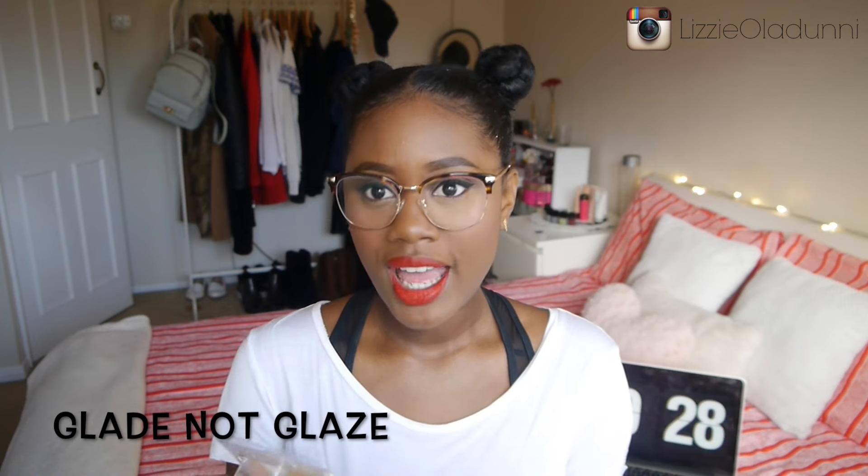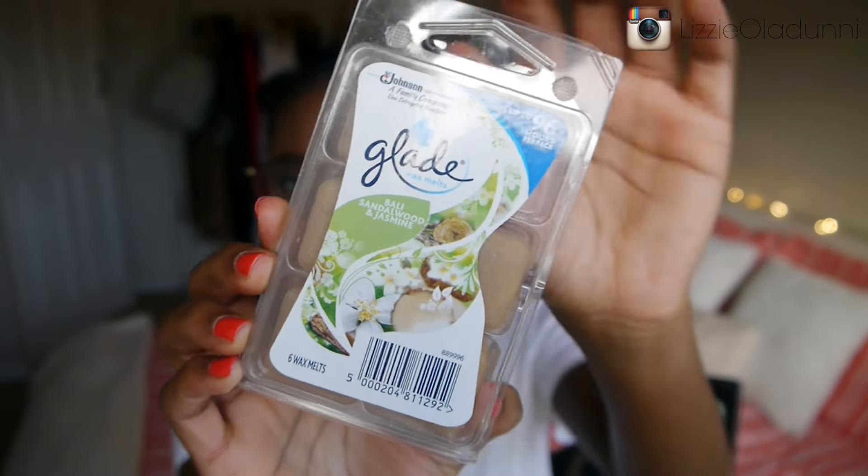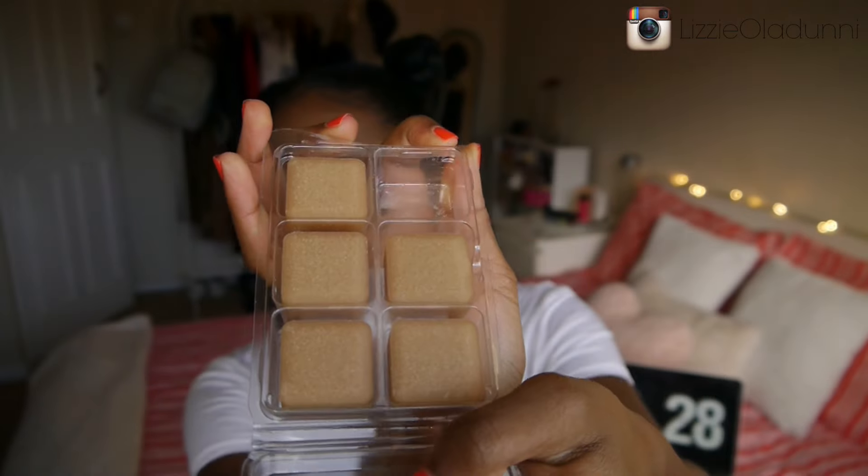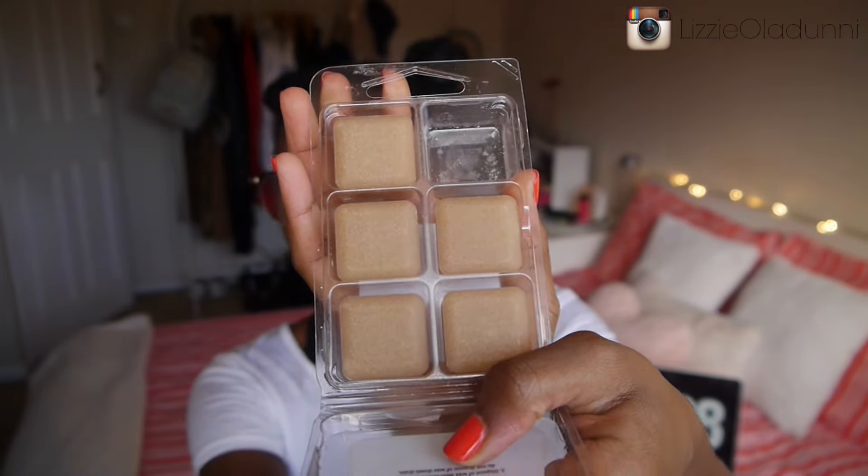The first two things I'm going to show you are pretty random — not fashion, not beauty, nothing I've really shown on my channel before. But I have to put them in this favorites video because I've been obsessed with them this month. The first thing is these Glade wax melts. I have the Barley Saddlewood and Jasmine scent — let me zoom in so you can see how they look.